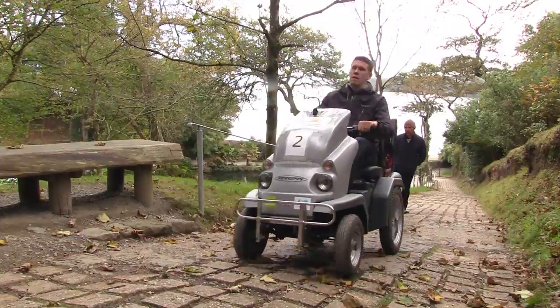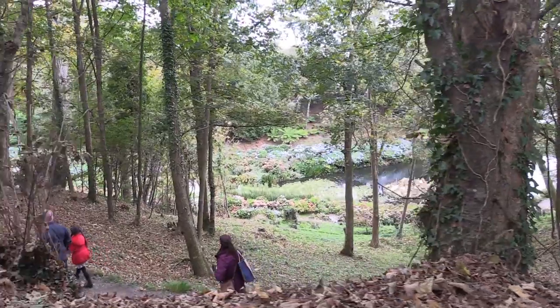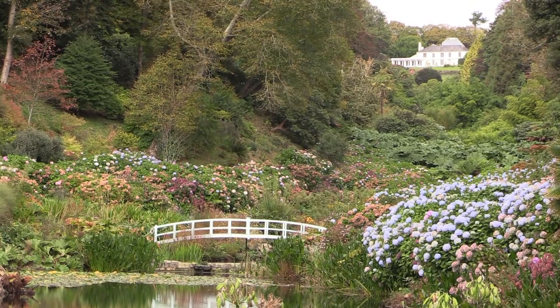Although it's on a quite steep hill, the great thing with the Tramper is that it allows you access whatever your level of mobility. So do please come to visit Treeburr Gardens and make use of the Tramper there, and look out for the next video.